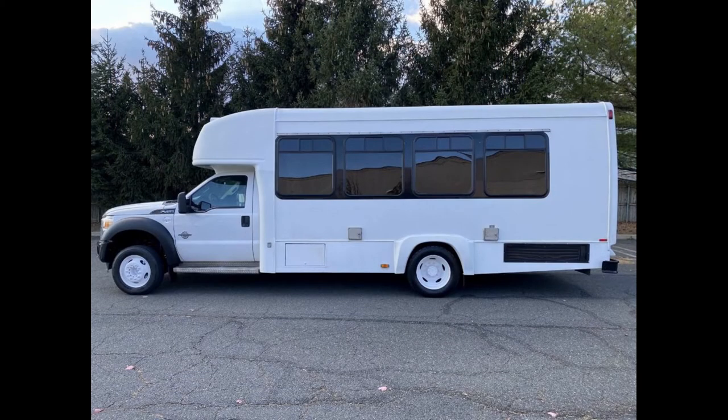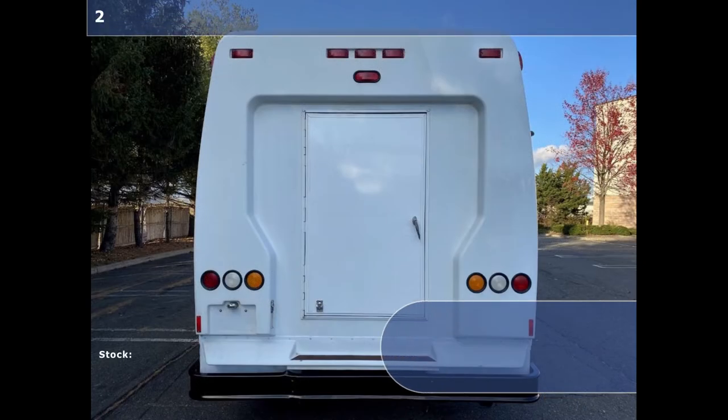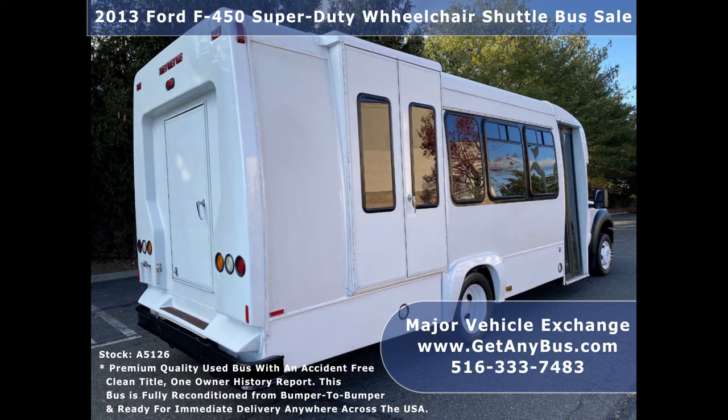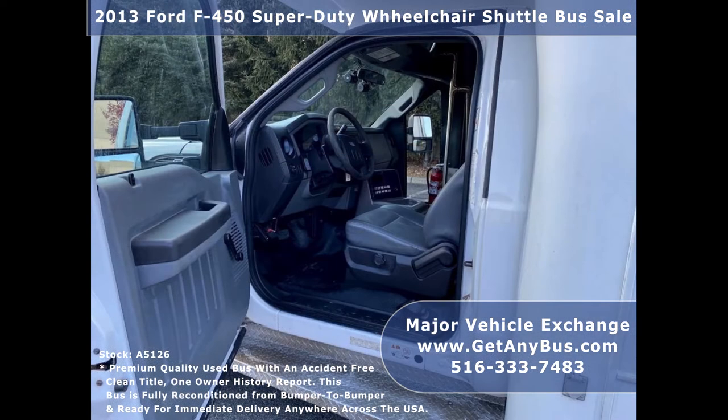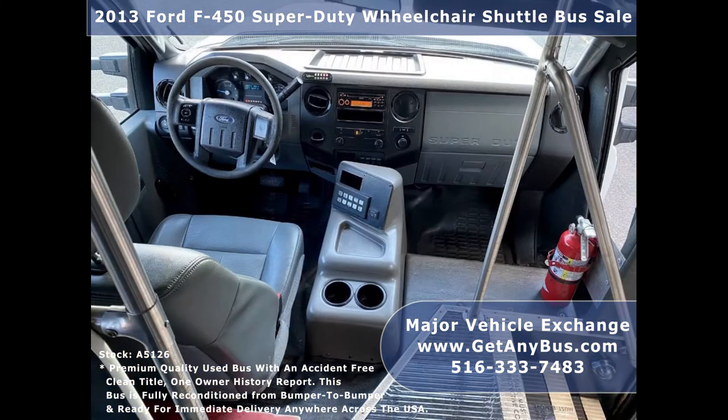This used bus for sale has numerous features including: Ford F450 Super Duty Chassis, Rear Luggage Compartment, Exterior Entry Lighting, Tinted E-Slider Coach Windows with Coach Style Window Treatment, Electric Passenger Door, Anti-Lock Brakes and Driver's Entrance Step, and Tilt Wheel and Cruise Control.